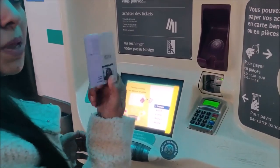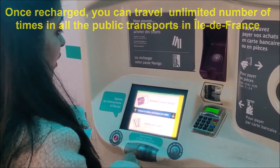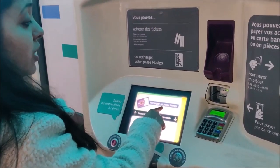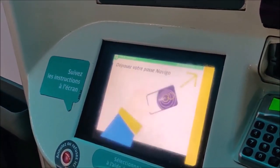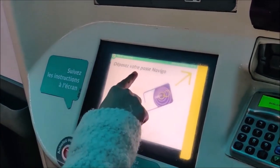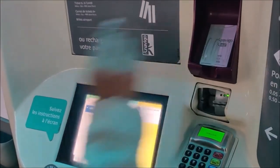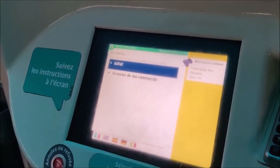Now I'll tell you how to recharge your Passe Navigo. You can use the same machine. On the screen it's written 'Recharger un passe Navigo', which means 'recharge your Passe Navigo'. Then it says 'Déposez votre passe Navigo', which means you'll have to place your Passe Navigo at the indicated arrow. The option is 'Achat' — 'Achat' which means 'Purchase'.